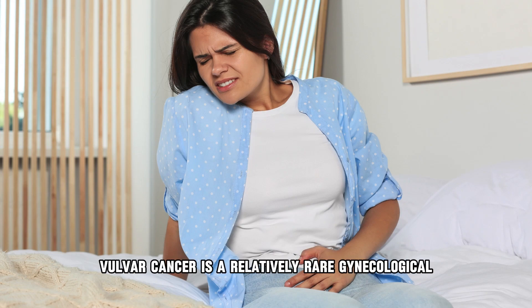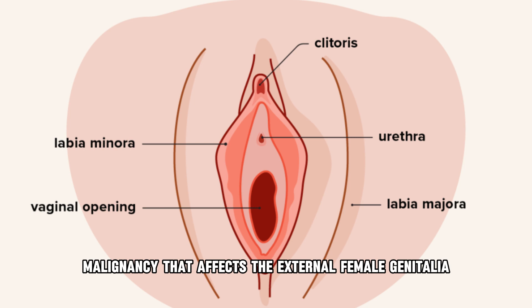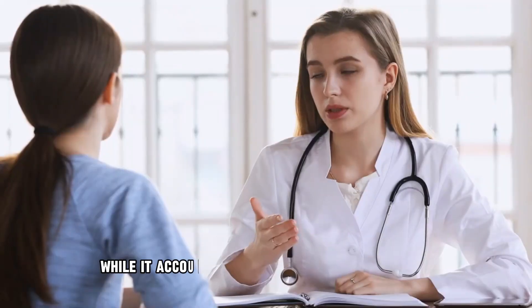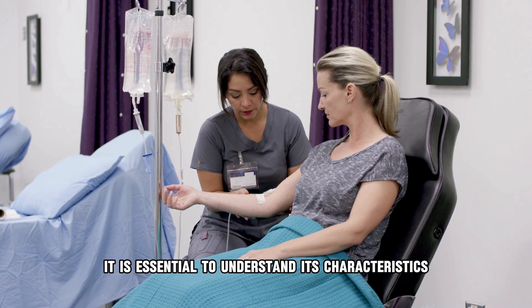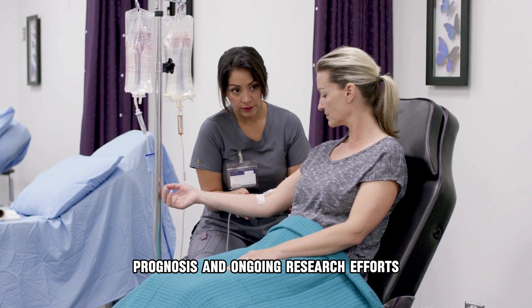Vulva cancer is a relatively rare gynecological malignancy that affects the external female genitalia, including the labia, clitoris, and vaginal opening. While it accounts for only a small percentage of all gynecological cancers, it is essential to understand its characteristics, treatment options, prognosis, and ongoing research efforts.